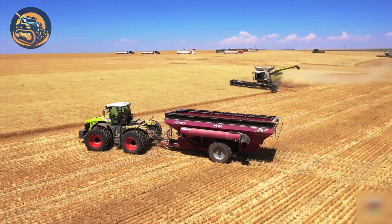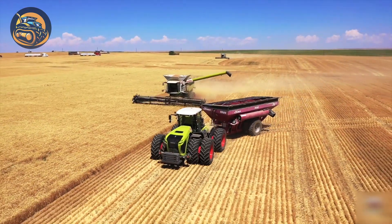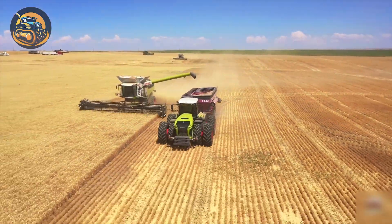It's wheat harvest season, and these 35-foot-wide Honeybee draper heads are at work again. Watching them in action is always a thrill.